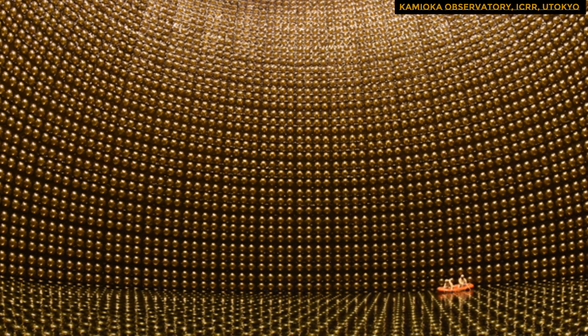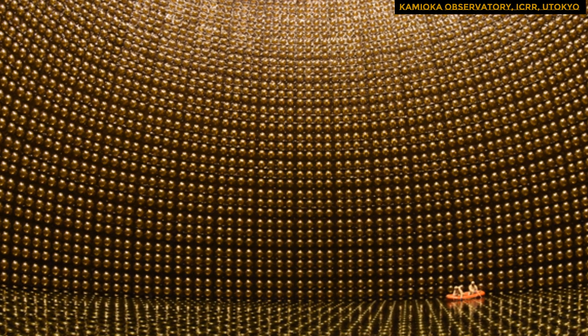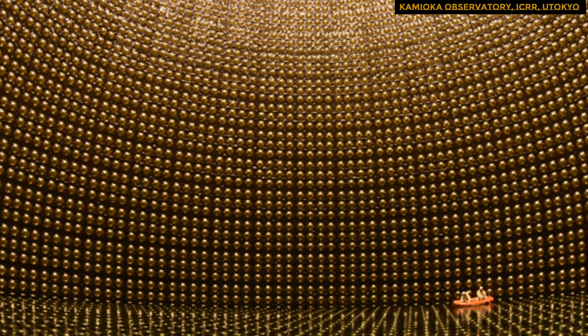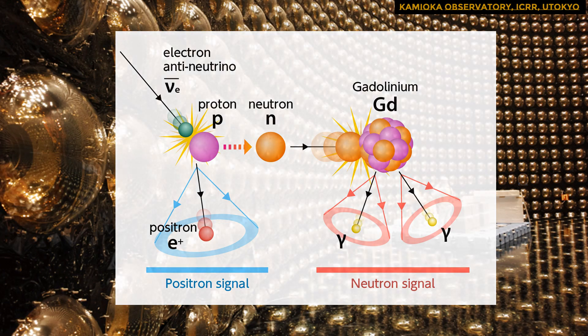When a star collapses, it releases a large number of neutrinos, resulting in what astrophysicists refer to as the diffuse supernova neutrino background. A gadolinium-based salt was added to Super K's water during the detector upgrade.